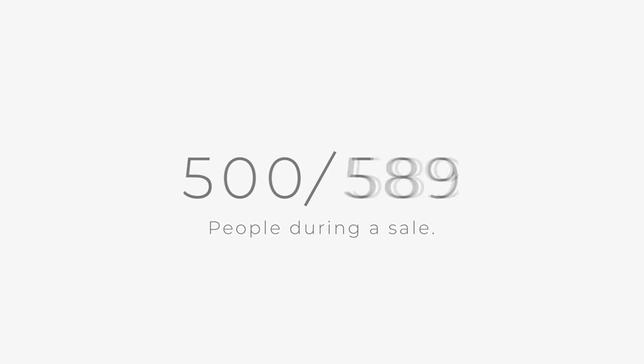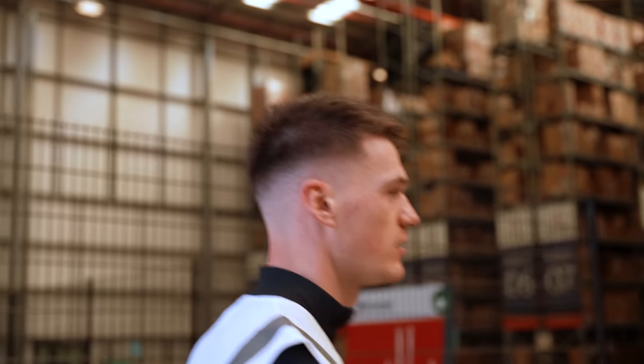On a day like today there'll probably be around 100 people working in here. During a Black Friday or sales period that could go to 500, 600-plus. But today it's quite nice and fairly quiet, other than the construction that's going on.